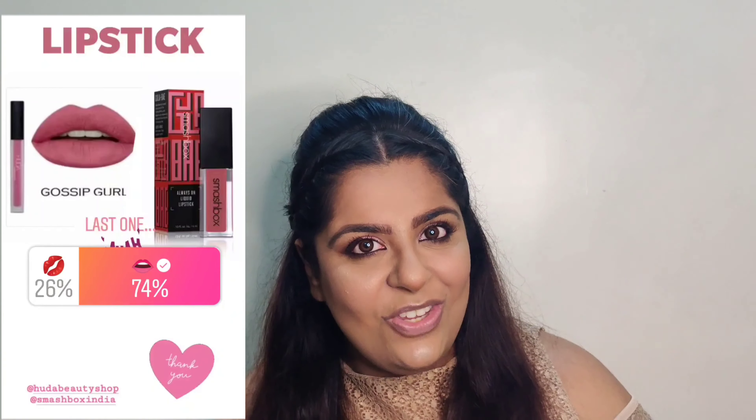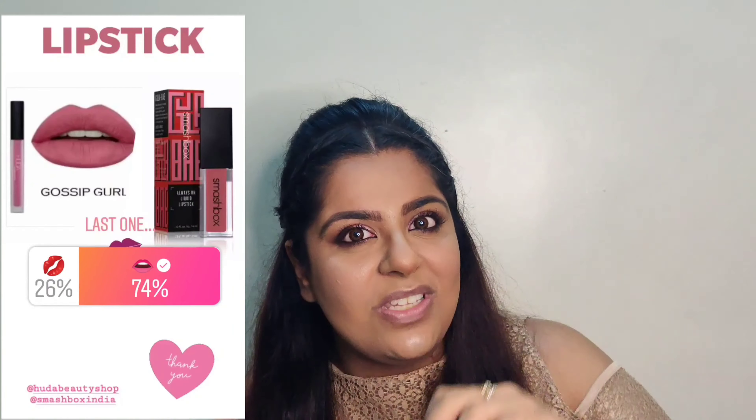Moving to the last product, which is lipstick — you guys selected Smashbox Glam Bay, which is my recent purchase and my favorite purchase. Both me and my sister love this shade. It's such a beautiful shade and it suits all skin types.